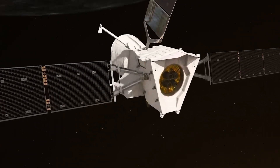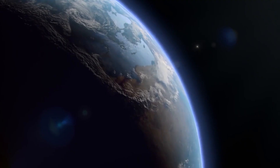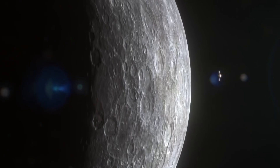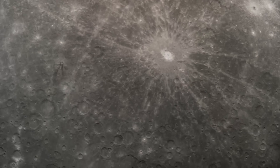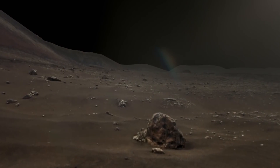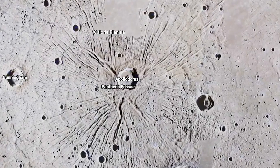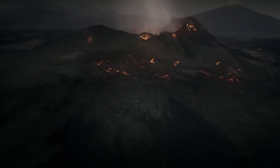It took the spacecraft over six years to travel the distance to Mercury. During its journey, MESSENGER used the gravity of Earth, Venus, and Mercury to help it maneuver into orbit around the planet. Once in orbit around Mercury, MESSENGER was able to conduct a wide range of scientific studies and experiments. These included mapping the planet's surface, studying its magnetic field, analyzing the composition of its atmosphere, and investigating its geology and mineralogy. MESSENGER also made several flybys of Mercury, allowing it to take detailed measurements of the planet's surface features, such as craters, mountains, and valleys.